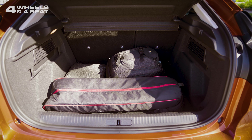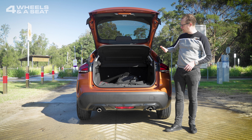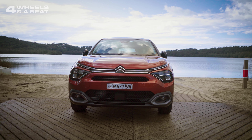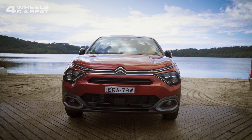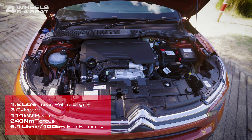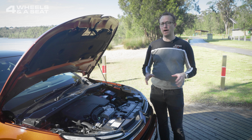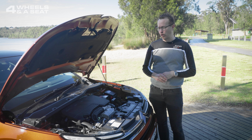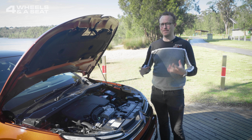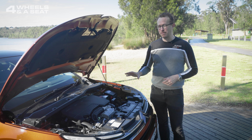Underneath the boot lid, we've got 380 litres of storage space, which you can expand by a further 900 litres with the 60-40 rear split seats folded down. Under the bonnet, we find a sprightly 1.2 litre three-cylinder turbocharged engine that outputs 114 kilowatts of power, which is pretty good, and 240 newton metres of torque. Despite being a petrol engine, it does make a little bit of a diesel-esque kind of noise and can idle a little bit roughly.